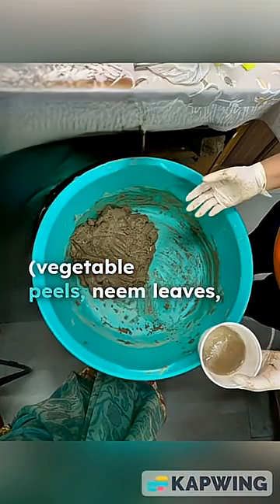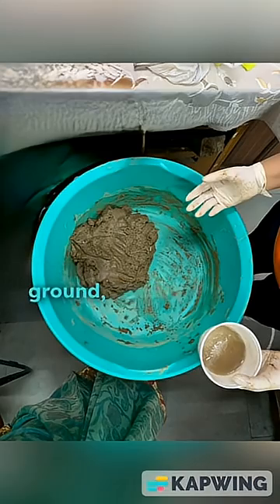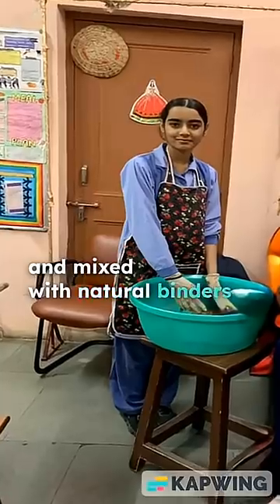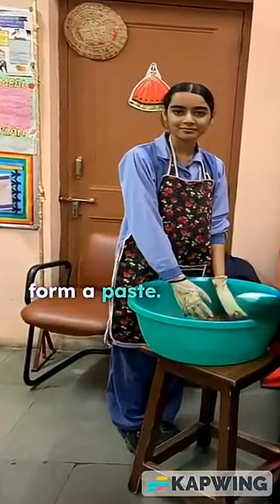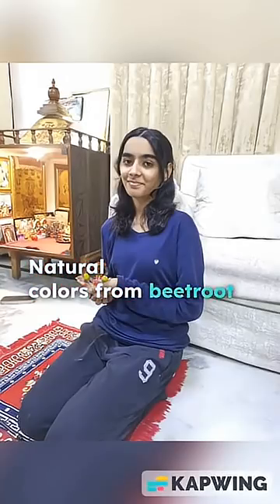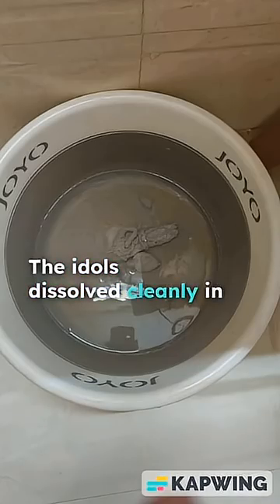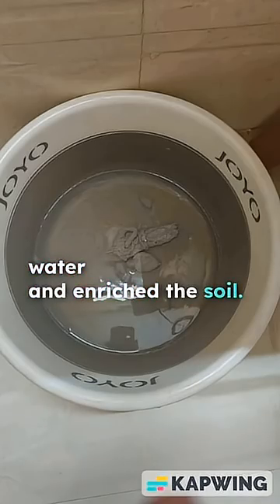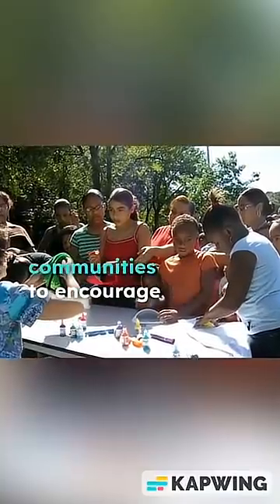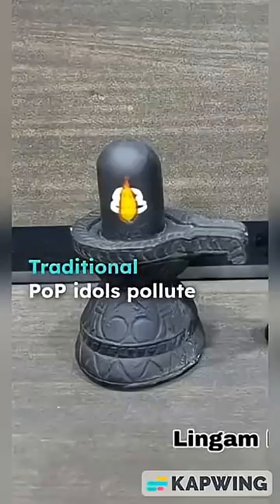Procedure: biodegradable materials including vegetable peels, neem leaves, flowers, and alum were dried, ground, and mixed with natural binders like rice starch to form a paste. Idols were hand-molded and air-dried. Natural colors from beetroot and charcoal were used for decoration.